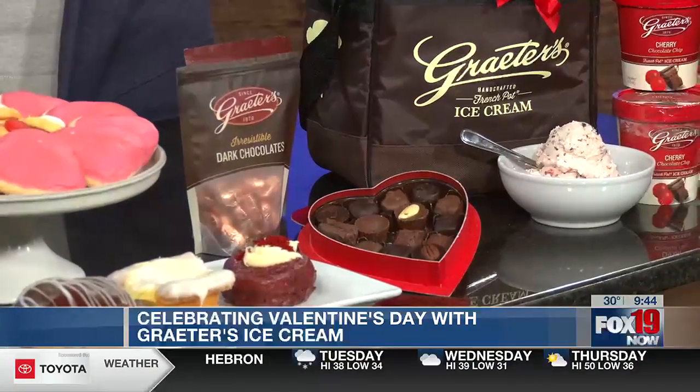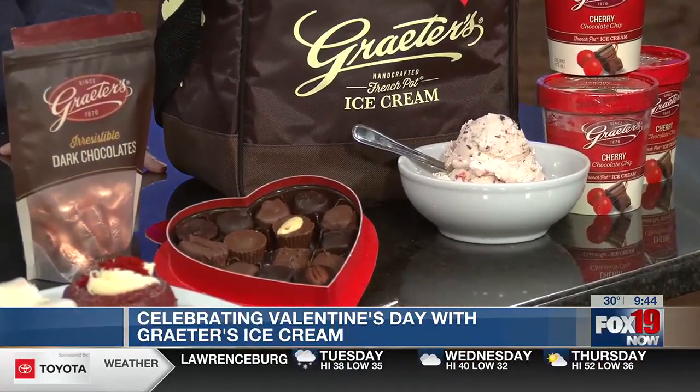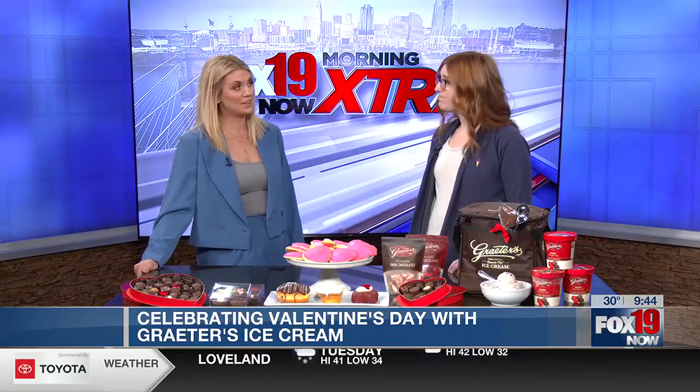I will say extra love — because it's that time of year! What I love about our chocolates is that they're so easily accessible because you can stop on your way home, or you can preorder on our app and pick up those chocolates.